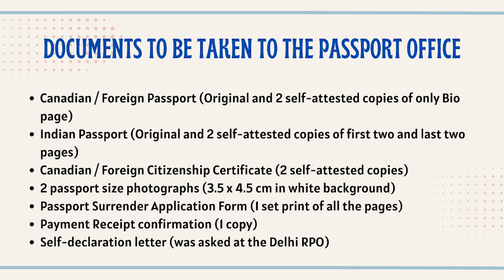You also need your original Indian passport along with two sets of photocopies — the first two pages and the last two pages — self-attested. Your foreign citizenship certificate: in our case it was an e-certificate, so you can simply print it single-sided and self-attest it. Additionally, two passport-size photographs with a white background, 3.5 by 4.5 centimeters.